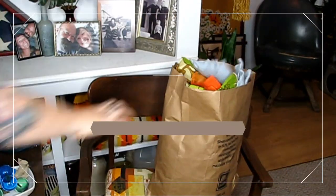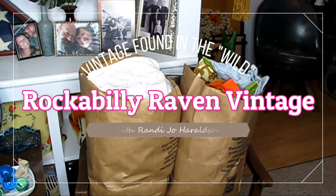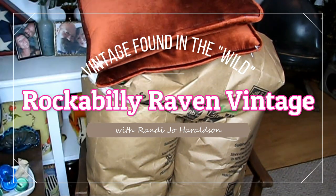The bags were $3 a piece so I was just stuffing what I could find on the tables that was vintage into the bags. Hi! Welcome back to Rockabilly Raven Vintage. My name is Randy. I am the owner of the store and I want to welcome you to my channel.